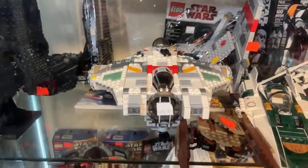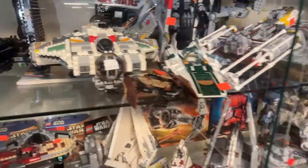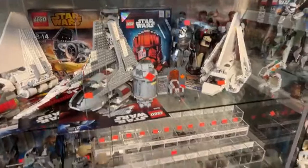We've got a Ghost here — that's a very nice set. $450, not cheap, but it's 20% off, so you've got to factor all those prices in.